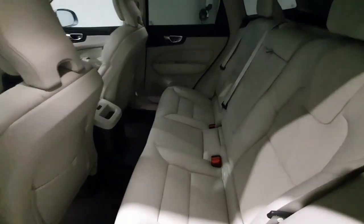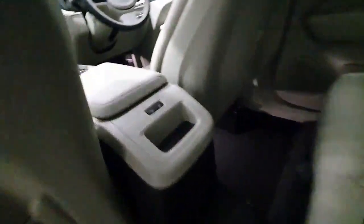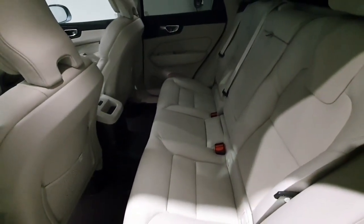Moving to the second row in the Volvo XC60, the blonde leather continues. We have rear heated seats for rear passengers, ISOFIX points both left and right, and Volvo have a generous back seat in the XC60, comfortably sitting three passengers.